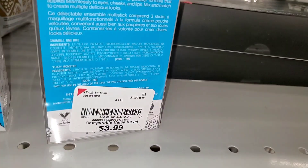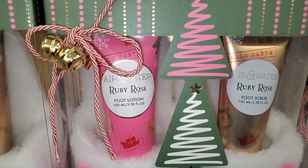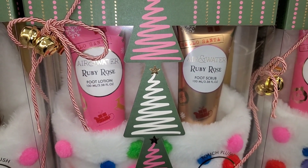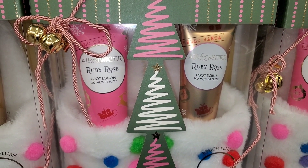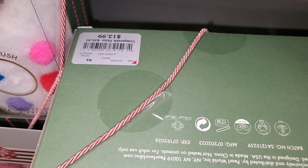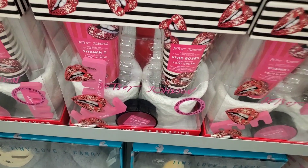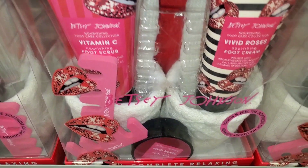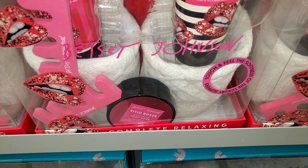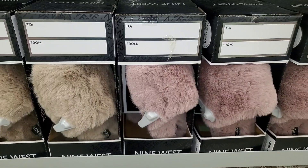They had a bunch of foot care sets from the brand Air and Water. The Ruby Rose set comes with foot lotion, foot scrub, and cute plush slippers with pom-poms, going for thirteen dollars. They also had this Betsy Johnson set — you get foot cream, foot scrub, cute slippers, and a foot soak as well, also going for thirteen dollars.